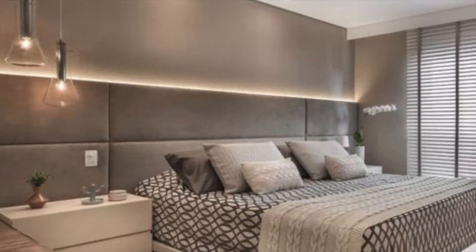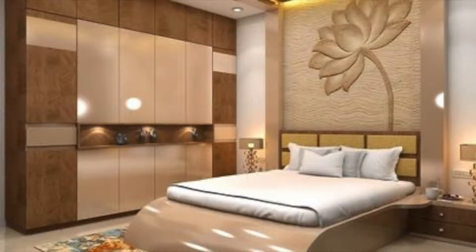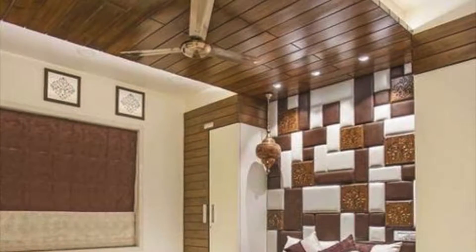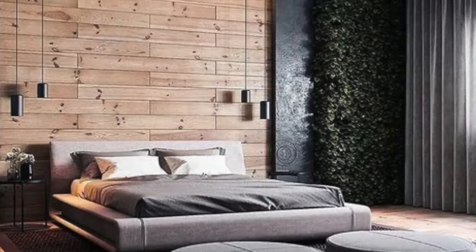Sometimes you can try going with desk ceiling lightings, and you can try going with hanging lamps in your bedroom as they give your bedroom a luxurious look. You can try going with amazing and beautiful wall decor ideas and wallpapers in your bedrooms too. You can try going with pleasant pastel colors in your bedrooms.